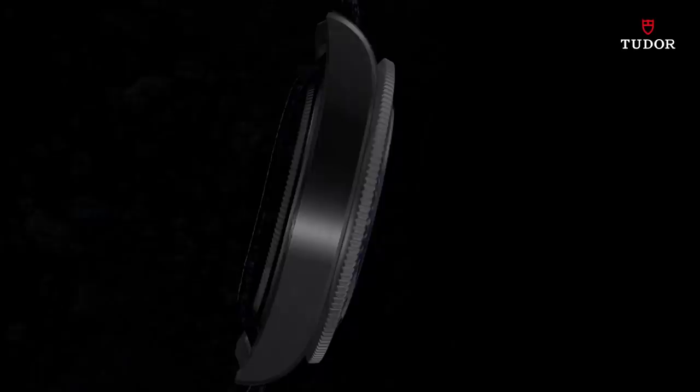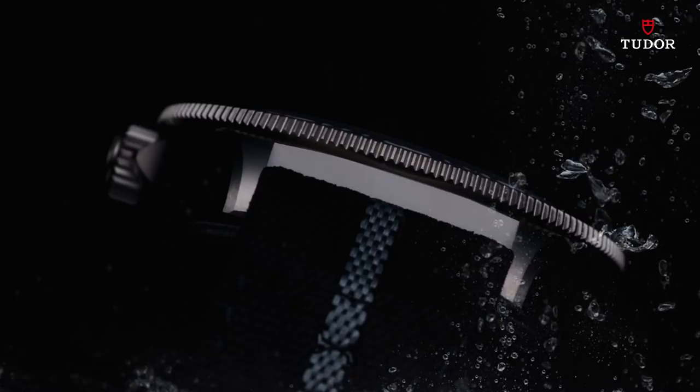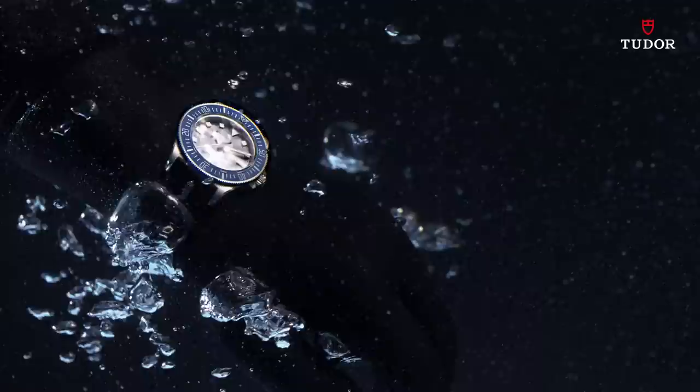They say it takes rugged character to do what we do. This is why that 42-millimeter case is machined out of a single block of titanium, including the strap bars. There can be no weak point. That case only takes one piece of rubber or fabric straps, so it won't get lost.